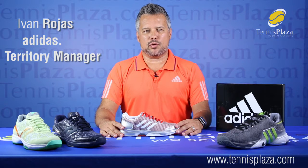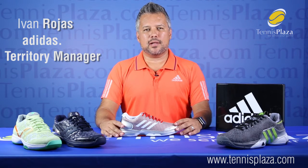Hello, everyone. My name is Ivan Rojas. I am the territory manager with Adidas Florida. I'm here today at tennisplaza.com to talk about great concepts that we have with Adidas, which are the limited edition shoes.